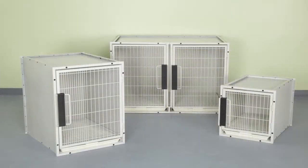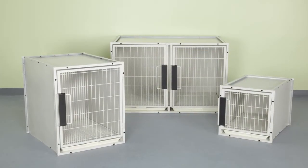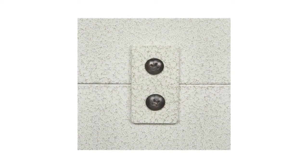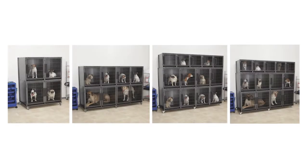Create your own cage bank configuration by mixing and matching the individual cages. Simply use our cage connector brackets to secure cages and cage banks together, or choose from our pre-configured cage bank kits in four options.